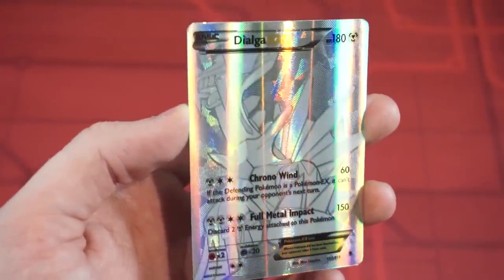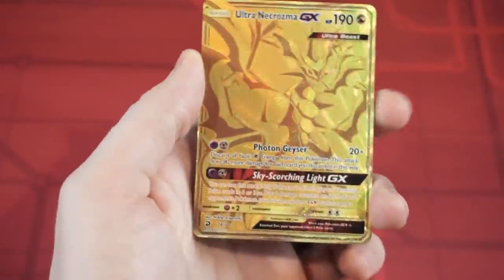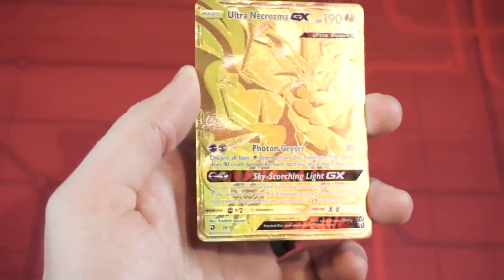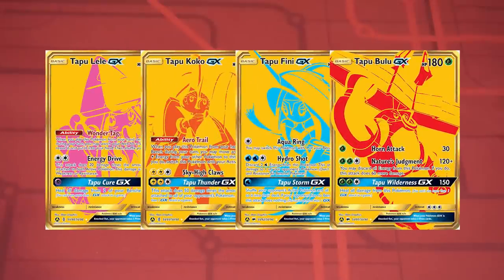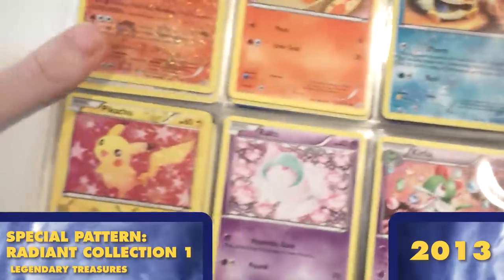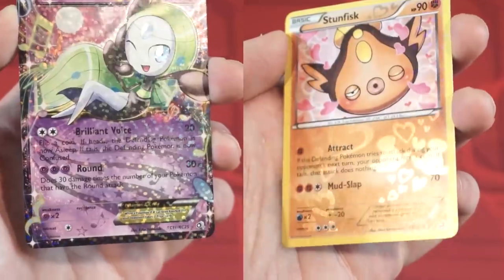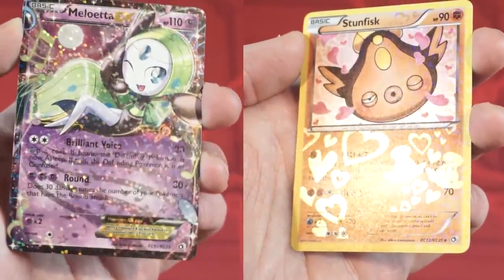Phantom Forces gave us a similar diamond-colored Dialga Secret Rare, and we also had a return to gold with Ultra Necrozma in Dragon Majesty. They also did a similar full gold treatment with the Hidden Fates Tapus, where they added a little bit of color on the characters as well. Legendary Treasures also gave us the first Radiant Collection subset, most recognizable by unique shapes such as music notes and hearts absolutely covering the cards.